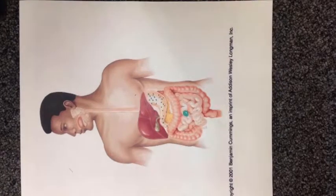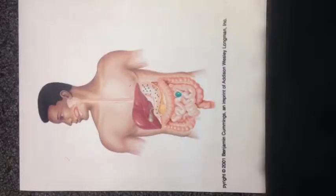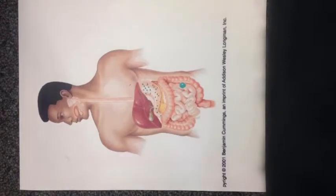The pancreas secretes digestive enzymes in the duodenum. Then the gastric phase starts as the food enters the stomach. As food enters the cardia, it is mixed with secretions made from glands in the stomach, which forms a mixture of partially digested food called chyme.